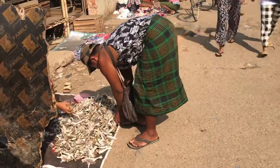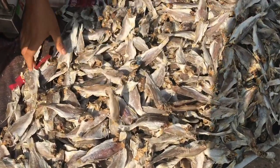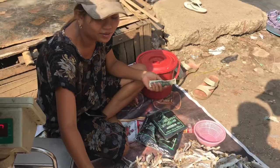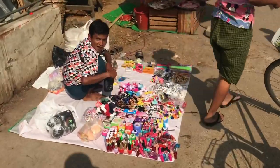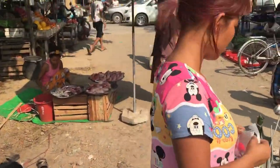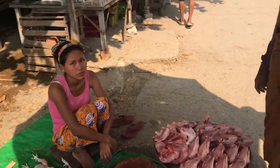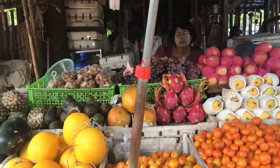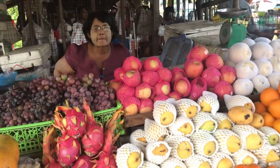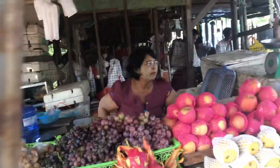A vendor is selling dry fishes. On the left side there are some cosmetics. A lady is selling chicken. On the left side it's a fruit stall — you can see various kinds of fruits here: orange, mango, apple, papaya, grapes, dragon fruit, pineapple, watermelon, and more.